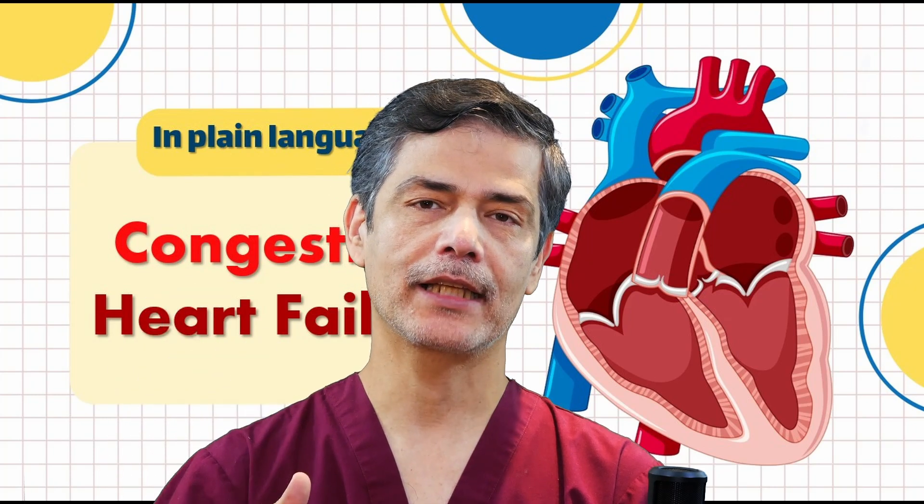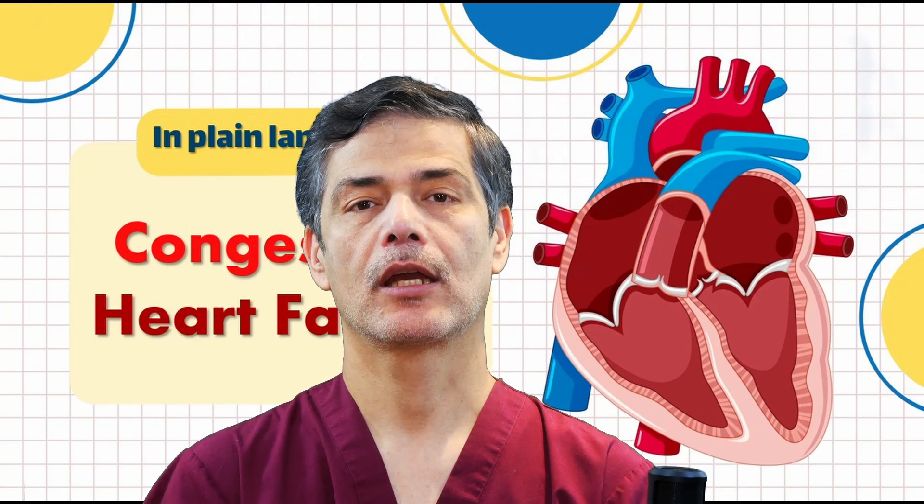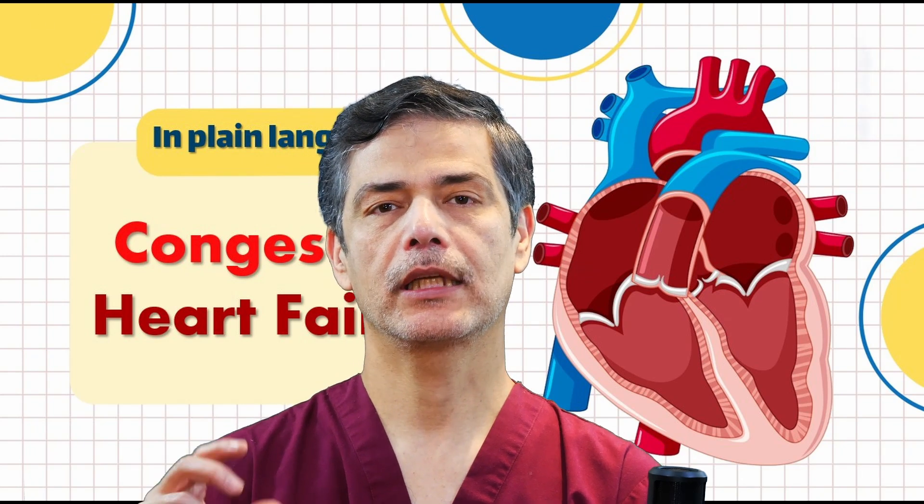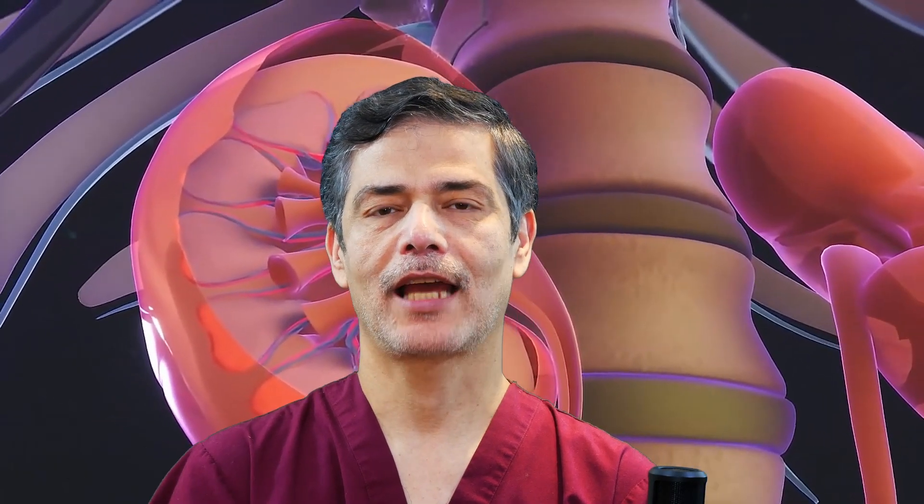What happens when blood flow decreases? When the heart pumps out less blood, the kidneys detect this drop in blood flow and react by retaining fluid and sodium instead of excreting them. Think of someone who is bleeding — this reaction helps prevent a drop in blood volume.